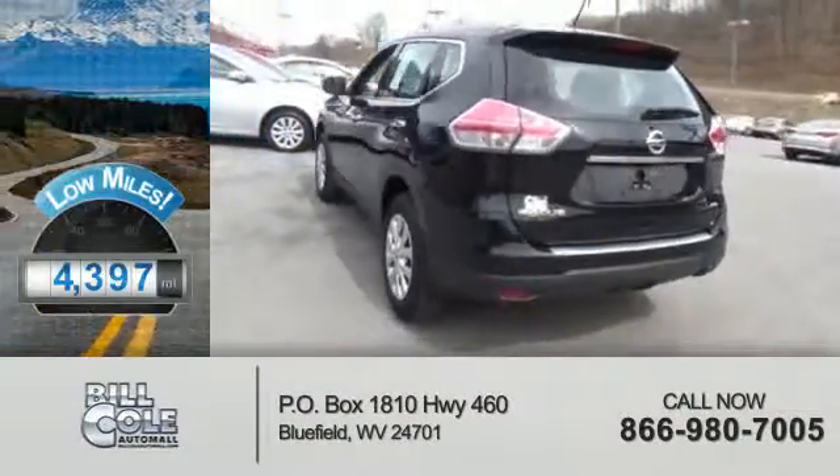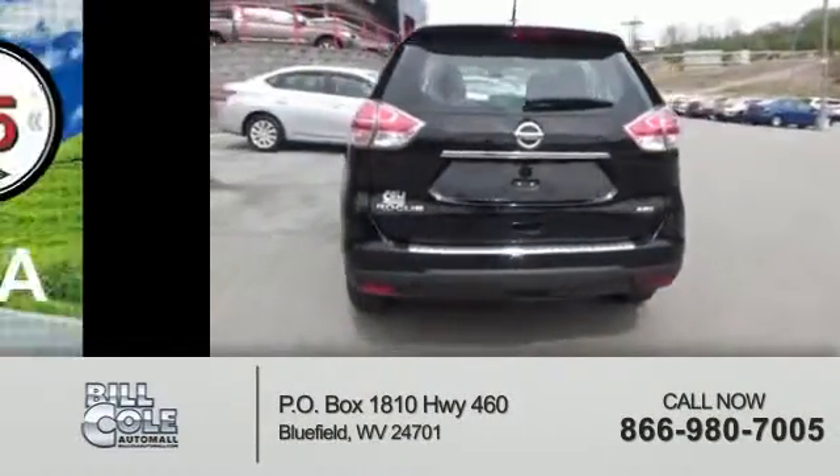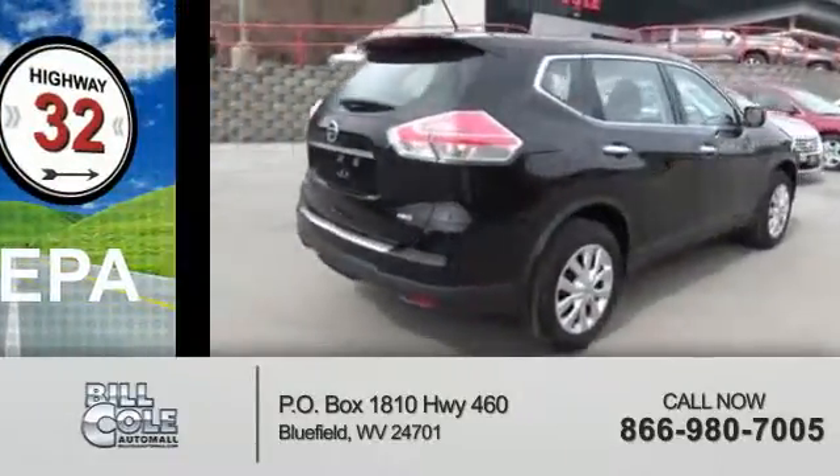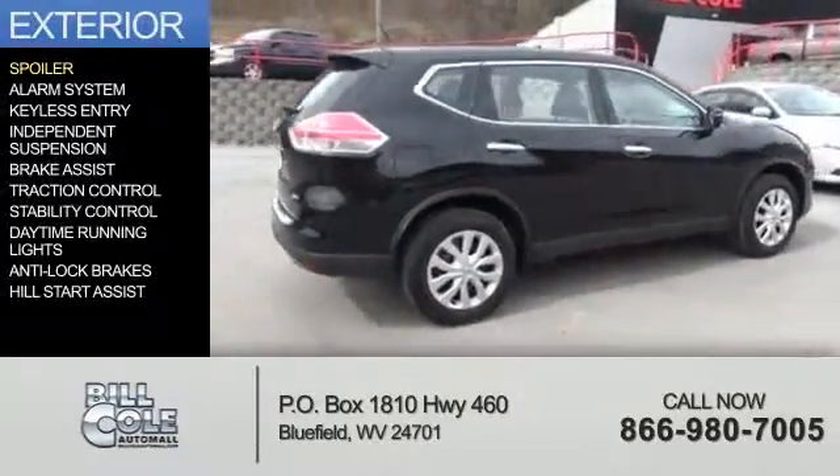With fewer than 5,000 miles, this vehicle is like new. Great fuel efficiency saves you money by requiring fewer trips to the gas station. The features include a spoiler,